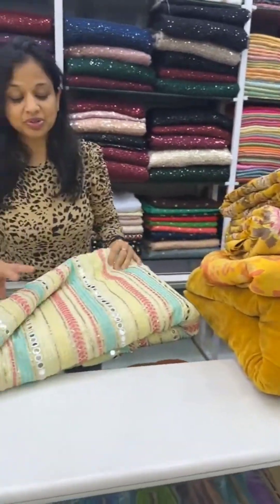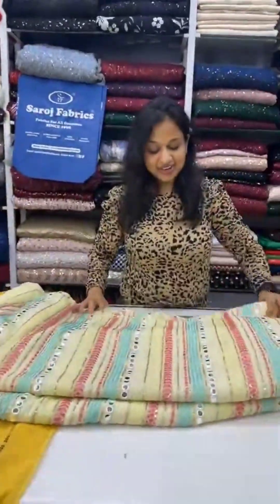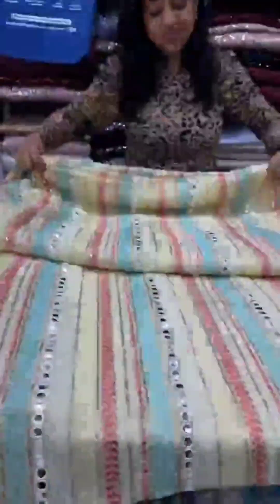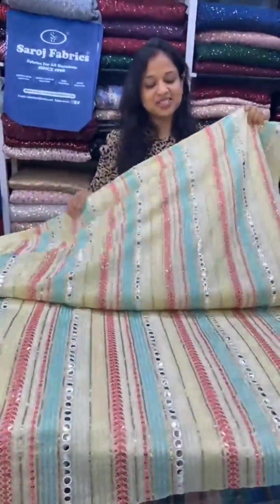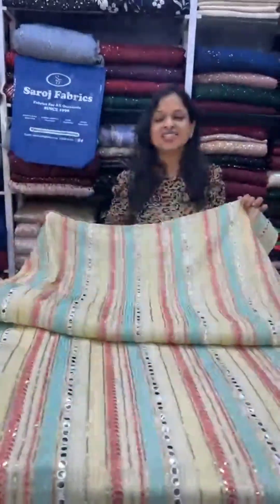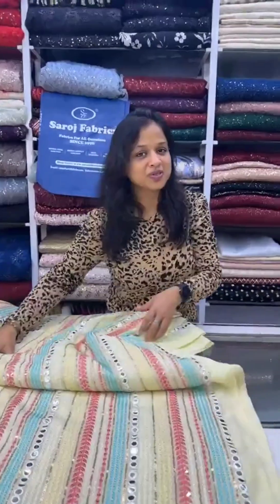This is again a georgette fabric with beautiful mirror work. Isn't it looking lovely? You can make a men's kurta, a women's kurta, or a lehenga with this fabric. You can never go wrong with georgettes. Available on saroshfabrics.com — take a screenshot and DM us for prices.